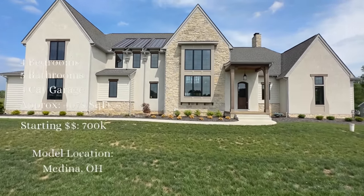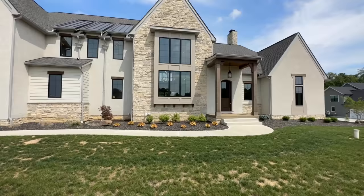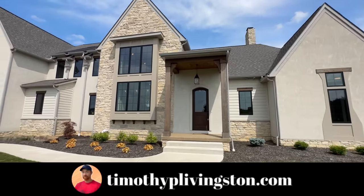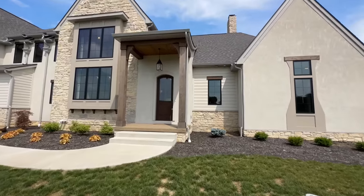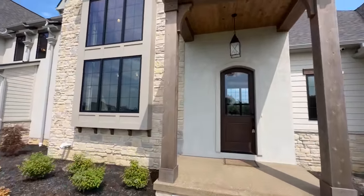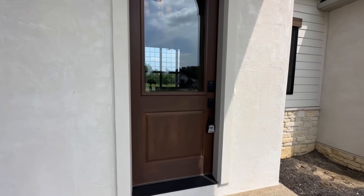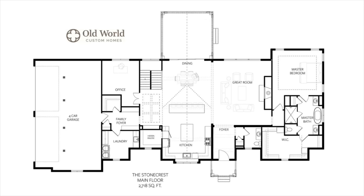This thing has got a kitchen to die for. Like the island has its own little pet island — you pull it out and it's a nice little cutting board. So this is the Stone Crest by Old World Custom Homes, a brand new builder for us. This home features four bedrooms, three full bathrooms, two half bathrooms, a four car garage, and all of that is sitting inside of approximately 4,078 square feet. The price starts in the low $700,000s, but with the finished basement and nicer selections throughout, it's probably going to be up in the millions.